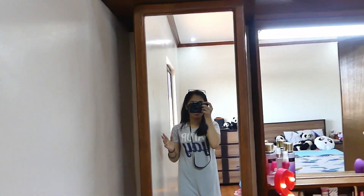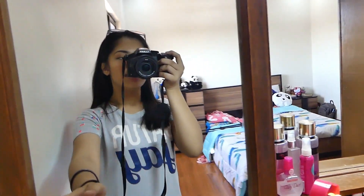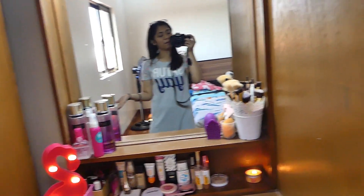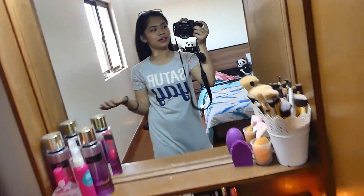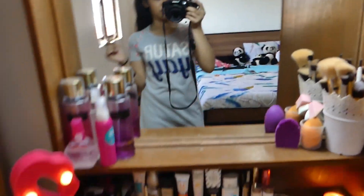So ayan yung itsura niya. And over here, nandiyan yung mirror na pang-malakihan or pang-whole body. So ayan yung itsura ng aking pinag-makeupan. Pag may aura or pag kailangan ko mag-get ready sa sarili ko, diyan ako nag-makeup. So let's start sa aking makeup collection.